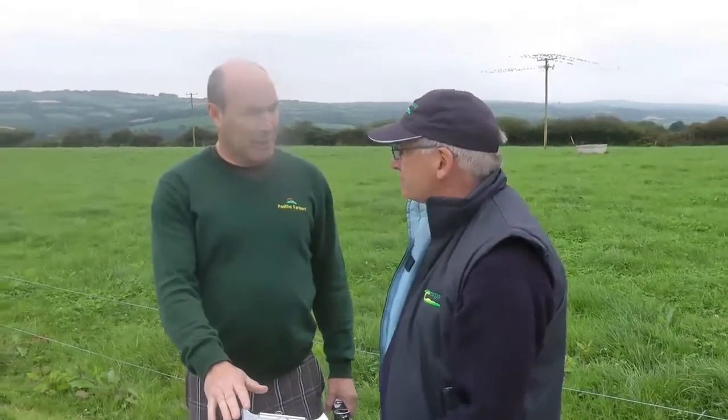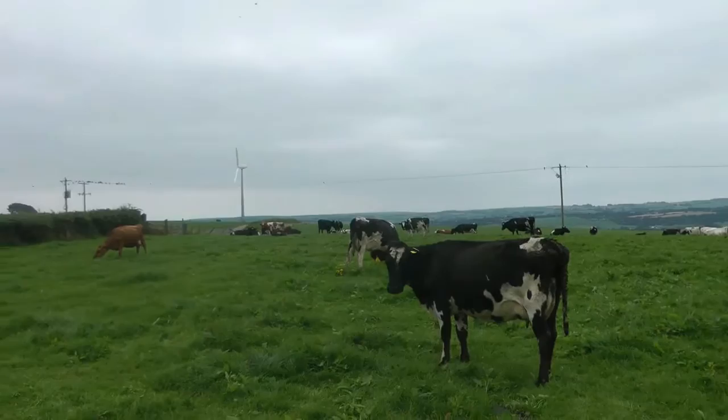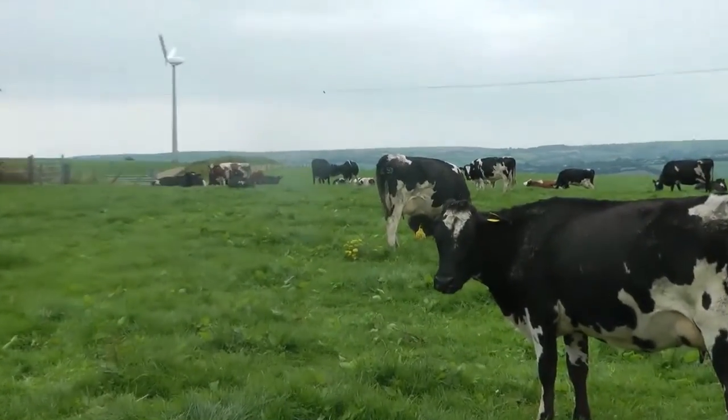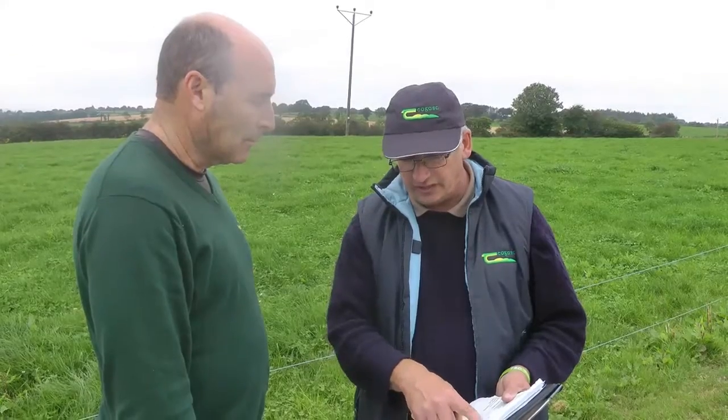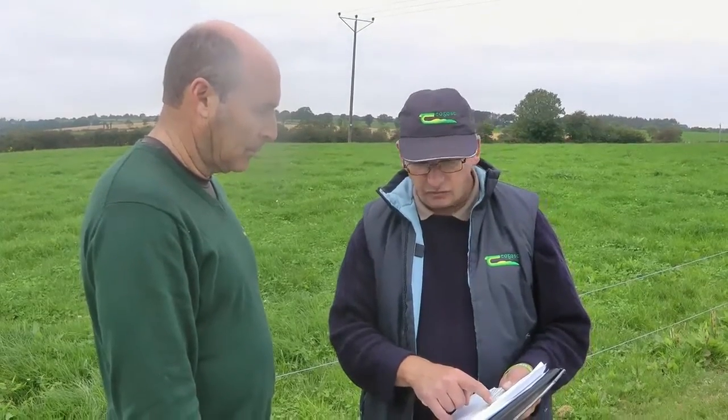We're looking at the feed budget for the autumn/spring. At the minute we're sitting at 1041. In spring, what drives us is a spring rotation plan until about the 7th of April; from then it's cover per cow. Once building grass in the autumn, I'm just looking at cover per hectare. Going forward for the next three weeks until late September/early October, we appear to be lifting to about 1133, and I don't want to go any higher.